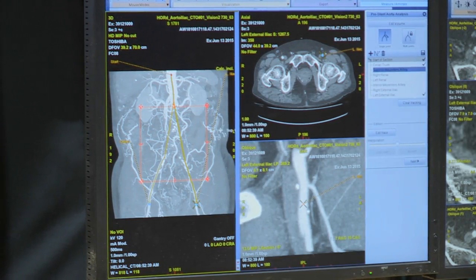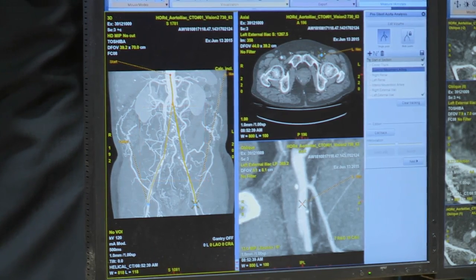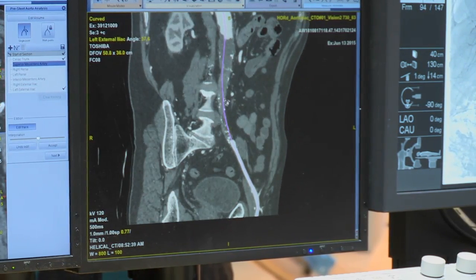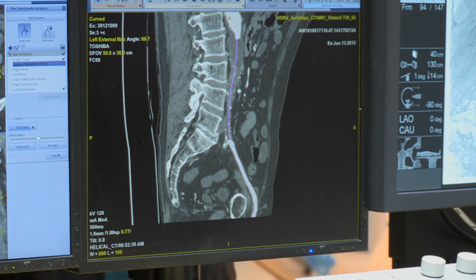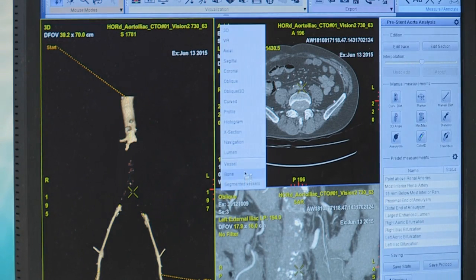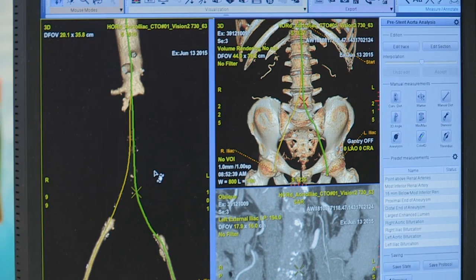Once that is done, we need to be able to edit the virtual centerline that has been created. Here on screen, we have the curved reformatted view and the possibility to edit the centerline through the occlusion, so that we can virtually create a pathway inside the occluded vessel. Once done, you have access to the bone anatomy, the vascular anatomy, and the centerline previously created — which can then be used during the intervention.